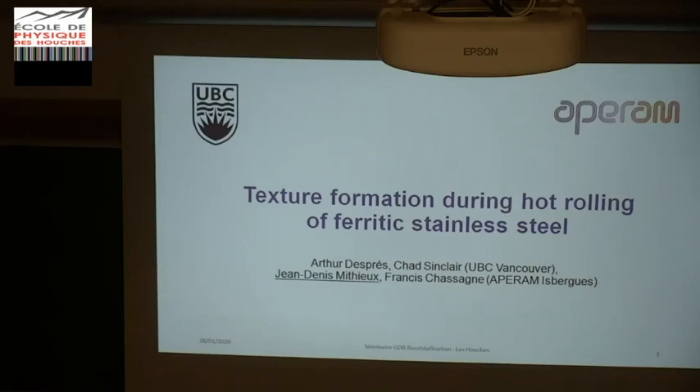Thank you, Marie. Everybody knows you now. I come from Aperham Research Center in Isberg, and I will present some part of the results of Arthur Desprez's PhD, who was in Vancouver with Chad St. Clair. Arthur is now in Grenoble, CIMAP. This work was supervised by Chad and my colleague Francis Chassagne.